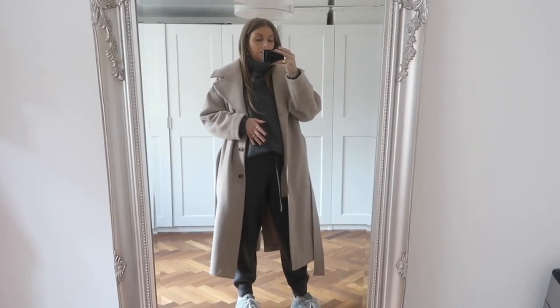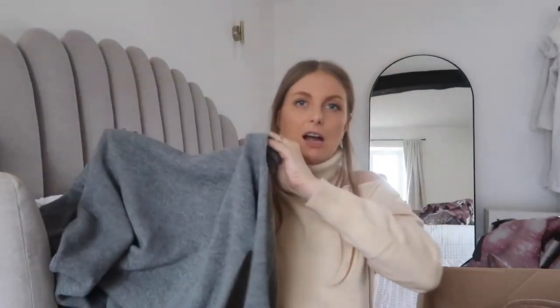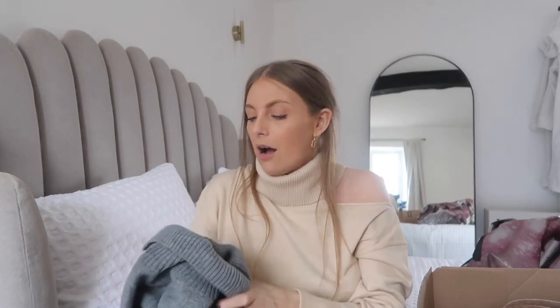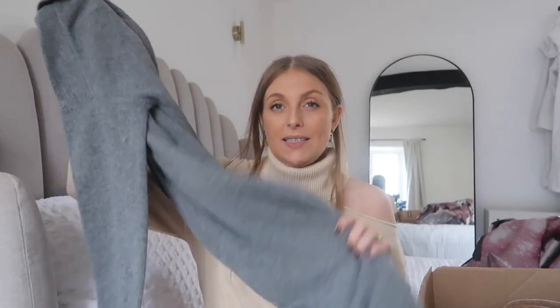I also picked up a jumper dress — I got this around the same time as the puffer jacket so it's been in my wardrobe a while. It's a roll neck, long sleeve knitted dress, really long and comfy. They do it in black too; I think I got it in a medium. I'll link everything in the description with sizing information. They also do a similar style in a paler gray in cashmere for about £200, which I've got my eye on.